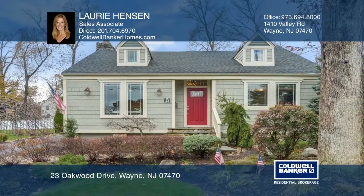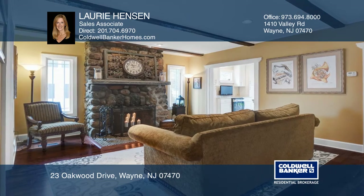This gorgeous turnkey home is located in Pakenack Lake. The living room has an impressive stone fireplace.